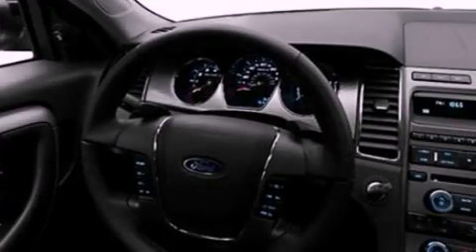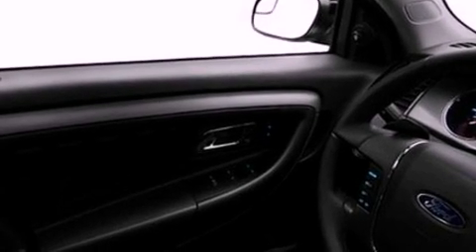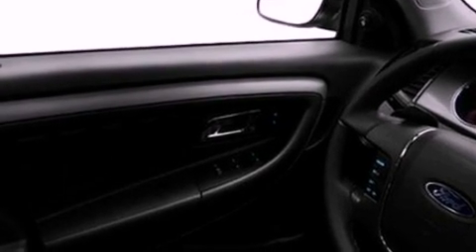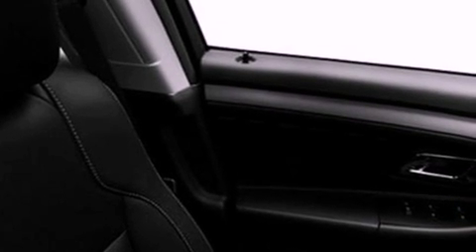Its top features include cruise control, an auto-dimming rearview mirror, front and rear reading lights, a 6-speaker audio system, a leather-wrapped steering wheel, a multi-link rear suspension, 18-inch wheels, a low-tire pressure indicator, an external temperature gauge, and satellite radio.